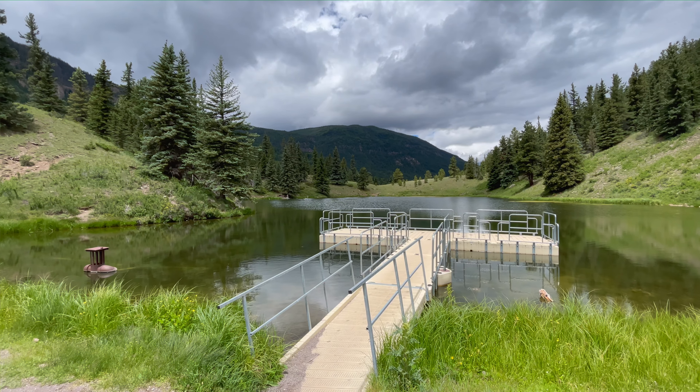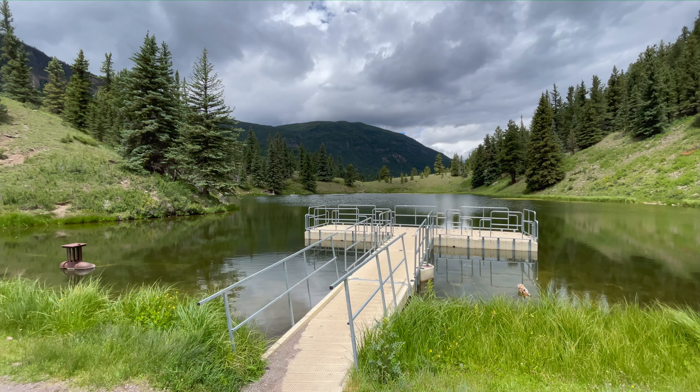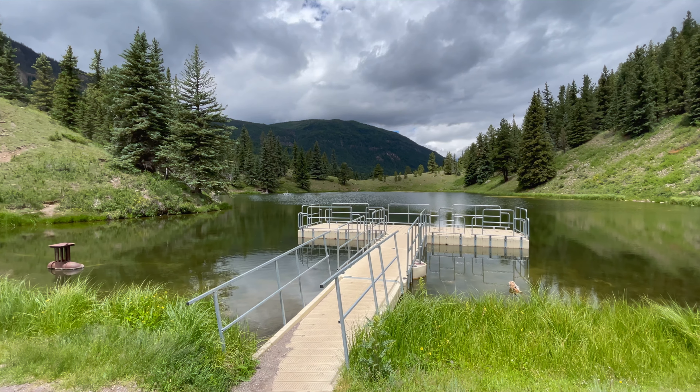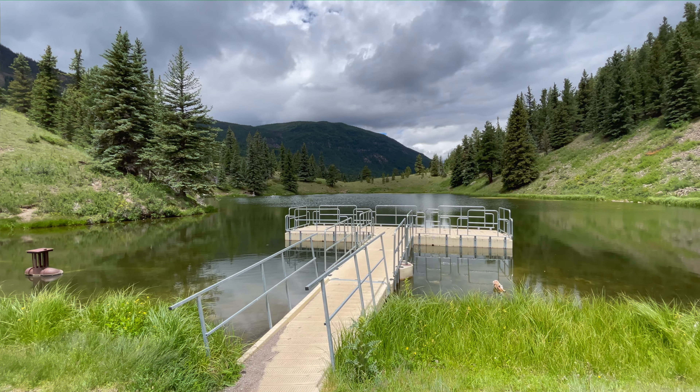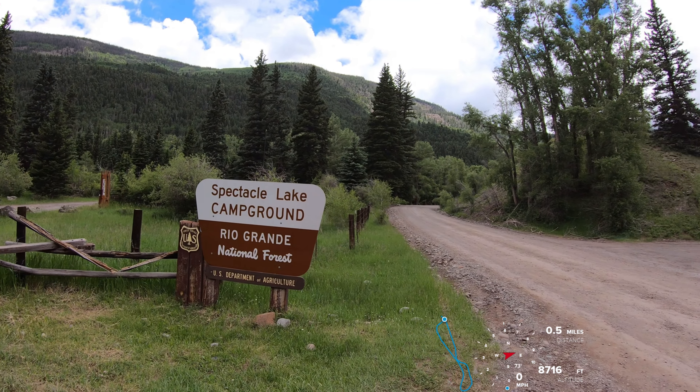If anybody tells you they can't find a nice campsite in Colorado, send them this video. We recorded this campground tour on June 30th and 22 campsites were available out of the 24 first-come first-served sites here at Spectacle Lake Campground.